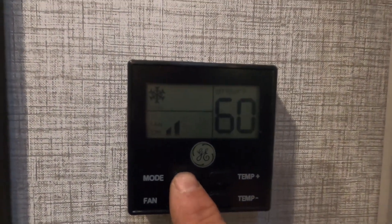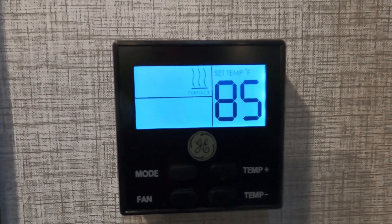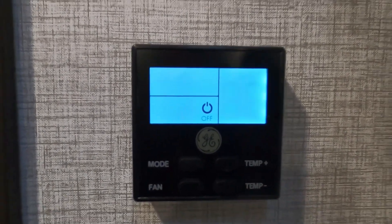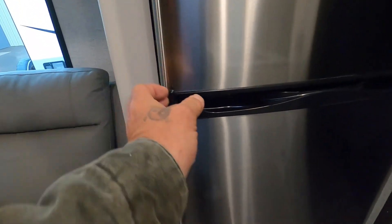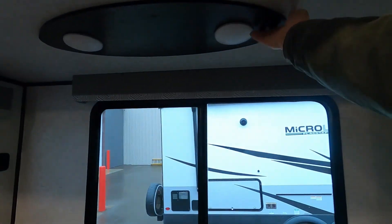We'll shut off the air and turn on the fan. Notice the air shuts off immediately. The furnace just turned on — I'll shut it off; notice the furnace fan takes a few minutes to shut off. Over here is your GE fridge, with a latch to keep the door closed when traveling.